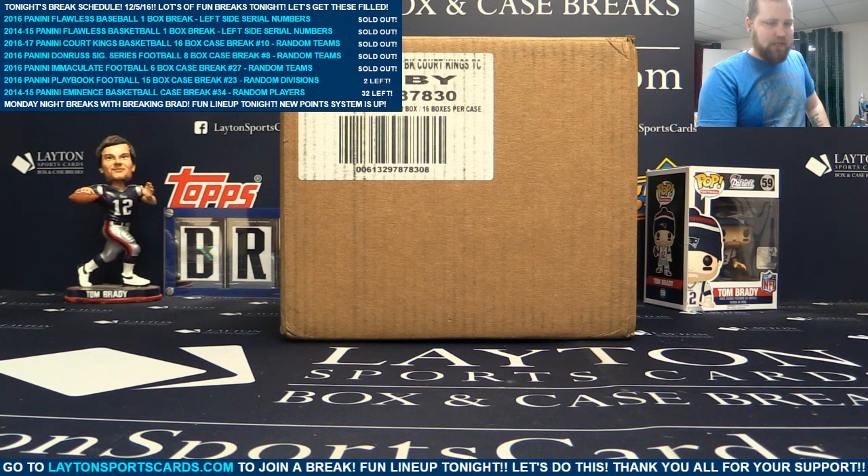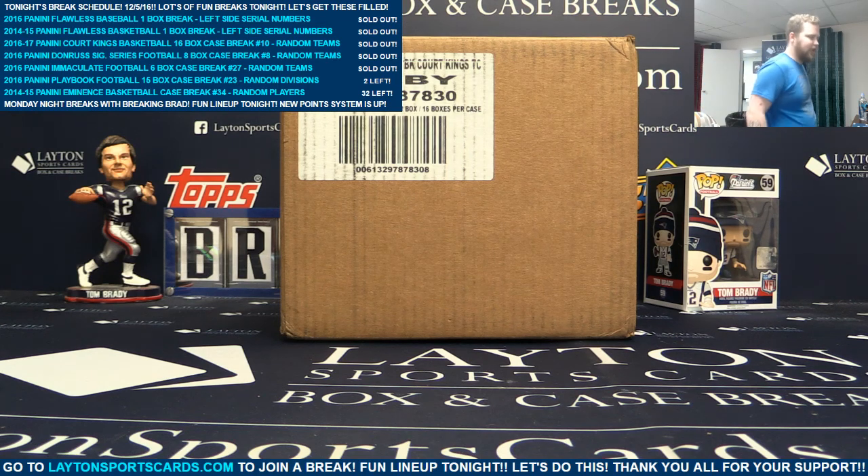What's going on guys and gals, Brad here for Leighton Sports Cards and we are ripping our 16-17 Panini Court Kings basketball 16-box case break number 10, random team style.